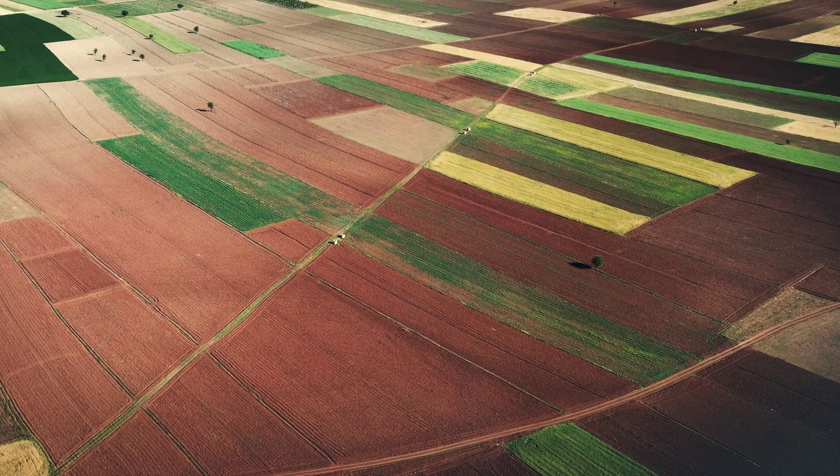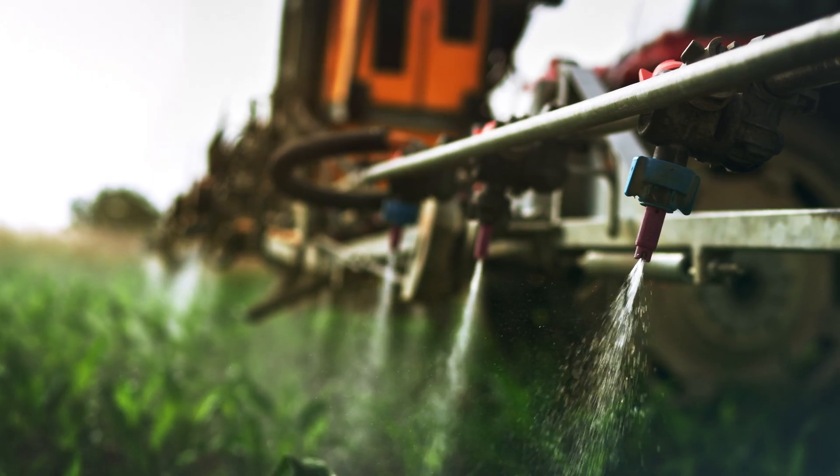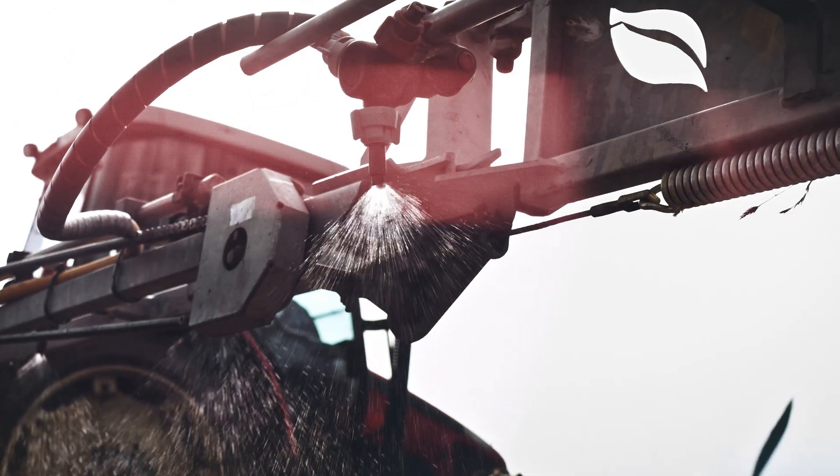Have you ever thought about counting on a solution that would shorten fueling stoppages, save water and herbicide, and still be integrated with the technology that already exists in your sprayer?